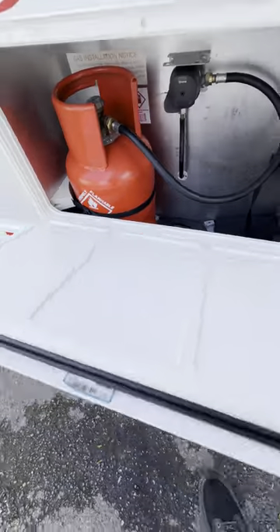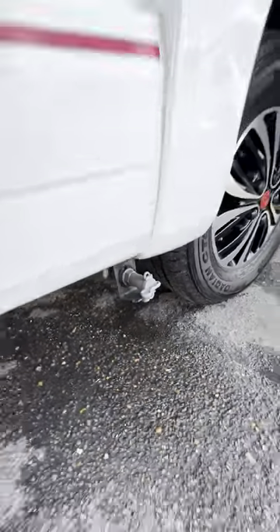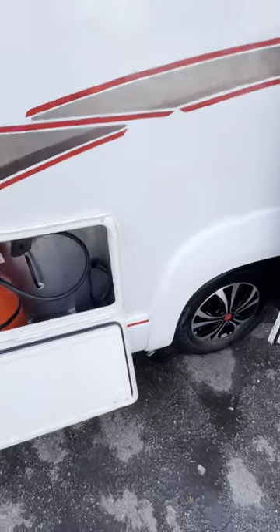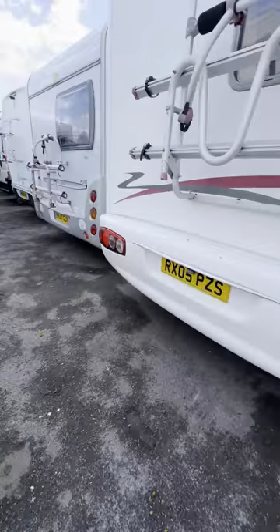Down underneath here we've got the wastewater drain off point, which is always the grey one, and the freshwater drain is on the other side and it's always your blue one, just down here.